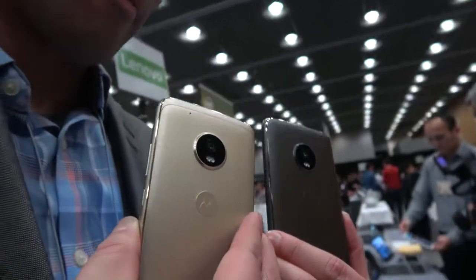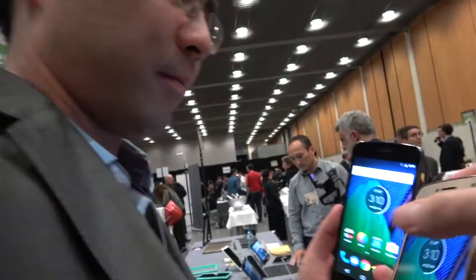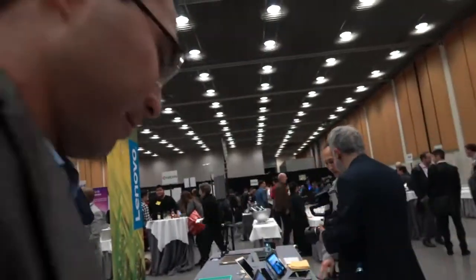Speaking of the camera, what makes this device really great is the camera itself. It's a 12 megapixel dual autofocus pixel camera. Let's go into camera mode for that.